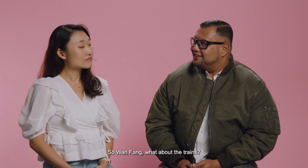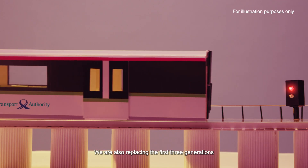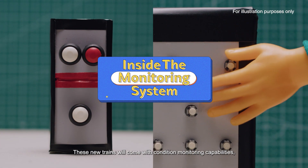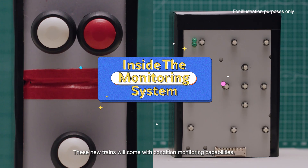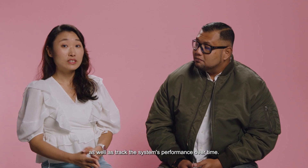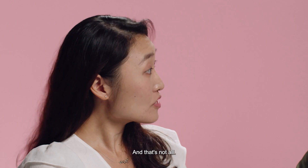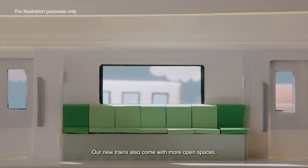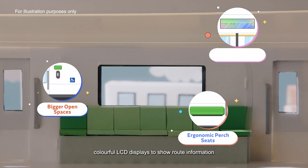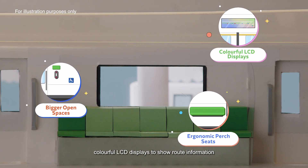So, Wan Fang, what about the trains? We are also replacing the first three generations of North-South-East-West Line trains with newer trains. These new trains will come with condition monitoring capabilities, which means we can detect faults as well as track the system's performance over time. Our new trains also come with more open spaces and ergonomic purge seats for an inclusive ride, colourful LCD displays to show route information, and bigger windows for a more panoramic view.